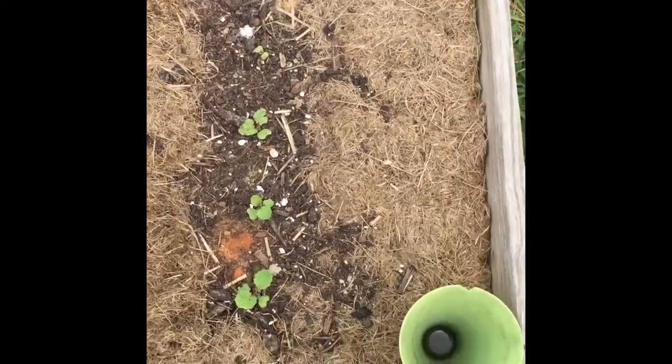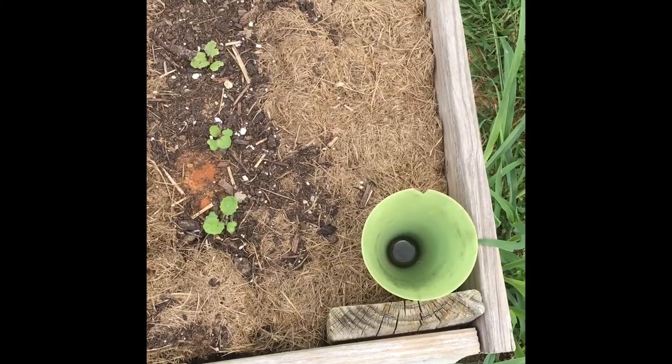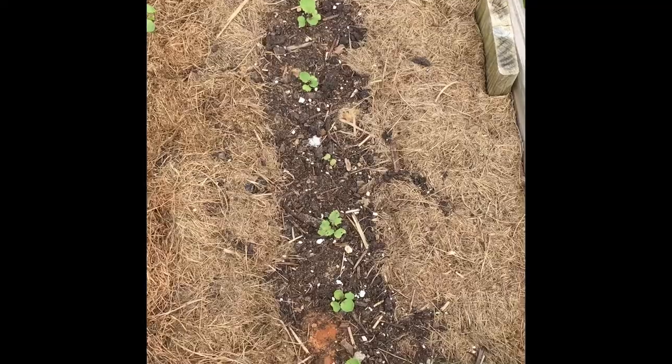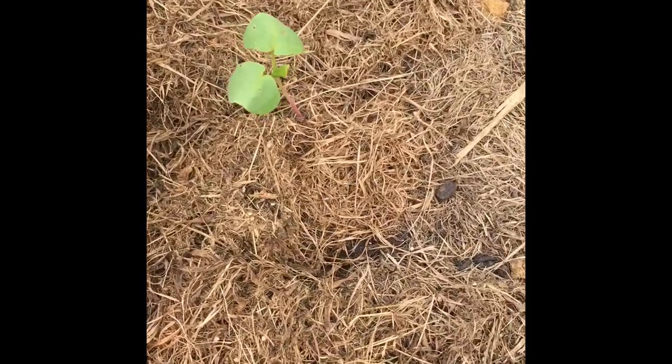That's rutabaga that I did place at correct spacing. Basically what I did is I planted two seeds every three or four inches, and then pulled up the weaker of the two. This little thing right here is a buckwheat coming up — that's going to come out because buckwheat season's over. I'm going to go ahead and feel that spot. Actually, the stuff underneath the grass clippings is nice and moist, so I think I'll bring the hose over.